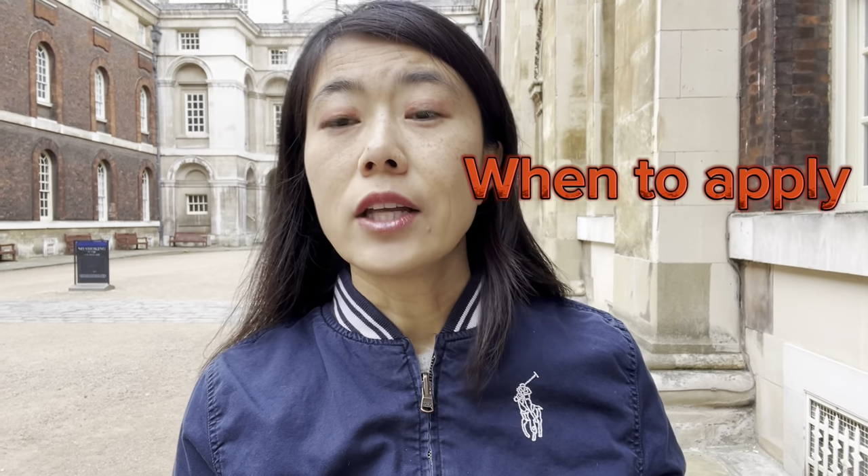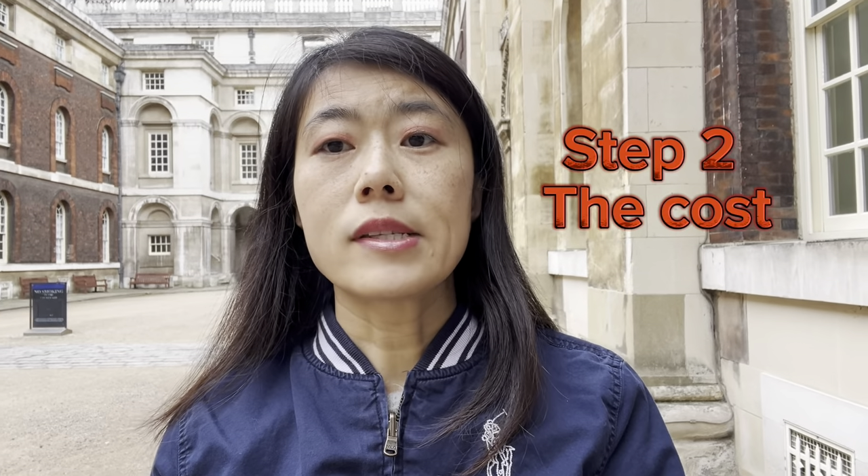Step one: you need to check when you can apply for this visa. Most people are on the five-year route, but check your visa — if you're on a Tier 1 entrepreneur visa it could be two or three years, or Global Talent visa is three years. The earliest you can apply is 28 days before you meet the requirement. Don't wait until your current visa runs out, because if it does you have to renew that first.